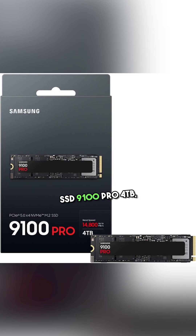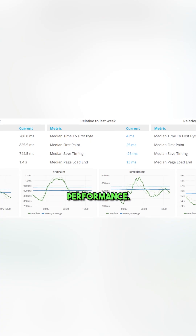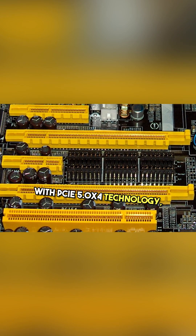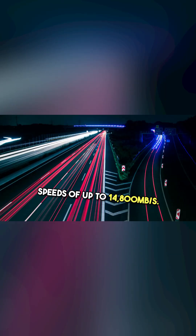Introducing the Samsung SSD 9100 PRO 4TB, a powerhouse designed for those who demand speed and performance. With PCIe 5.0 x4 technology, this M.2 2280 SSD offers lightning-fast sequential read speeds of up to 14,800 Mbps.